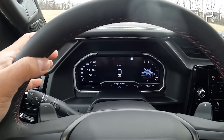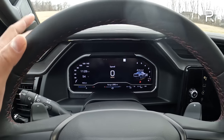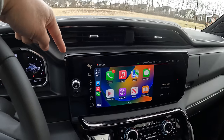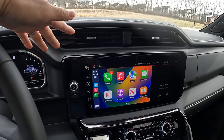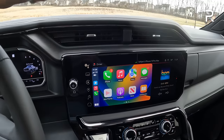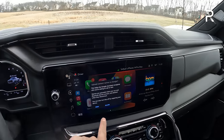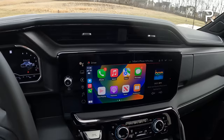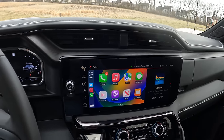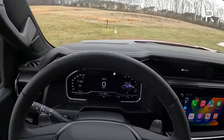Most of the models come standard with the 12.3-inch fully digital cluster. Most higher trims also come with the new 13.4-inch Google Android-based operating system. This is their latest infotainment setup, which includes wireless Apple CarPlay and Android Auto, over the air updates, and voice commands where you can ask Google to do things for you, which works fairly well.